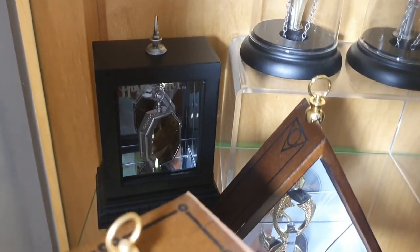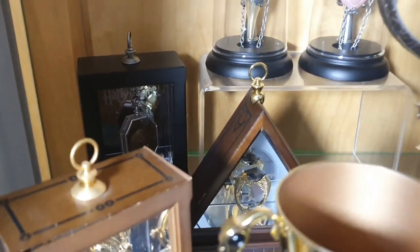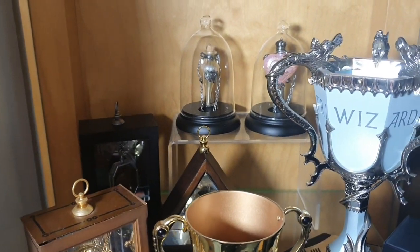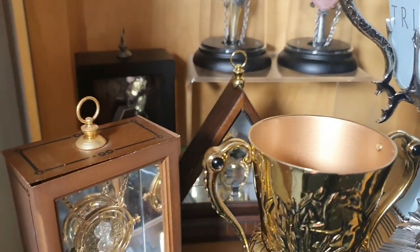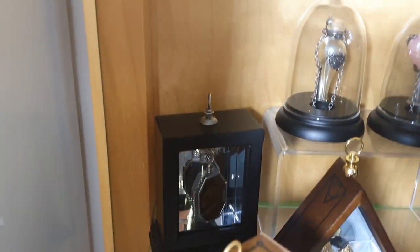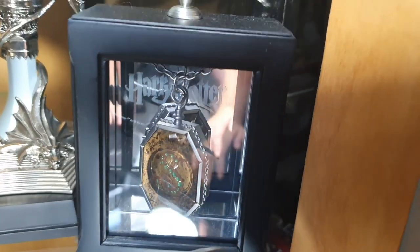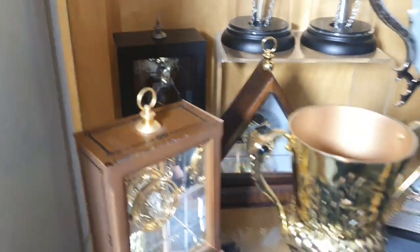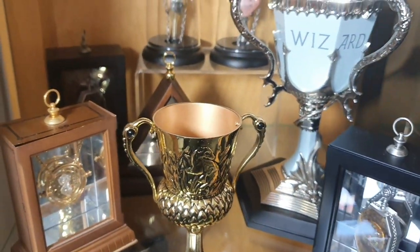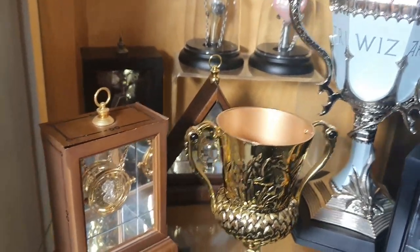Then we've got the Slytherin locket. I love it, but the only thing is it's a bit plasticky - I wish it was more shiny. Oh, you've got the fake one! And then this is obviously the real one. They're both exactly the same material - it just has a matte finish, which makes it feel plasticky. That's the only downfall for me.